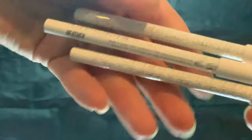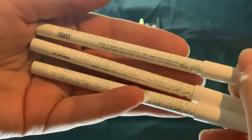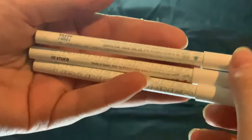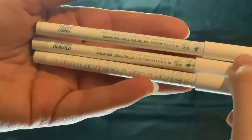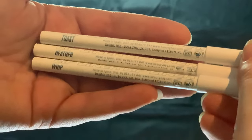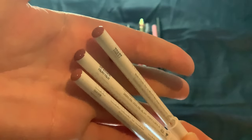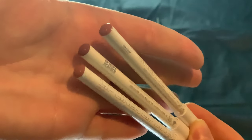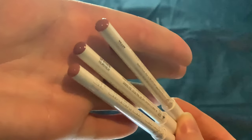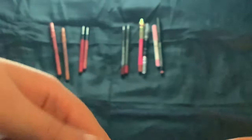Then I have three from Beauty Bay. We have Toast, which is the top one, Heather, and Whip. These are all neutral ones — really nice formula, colors are good. They are all neutrals from light to darker. Love these.